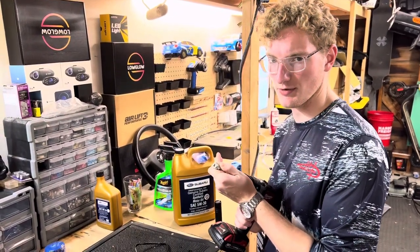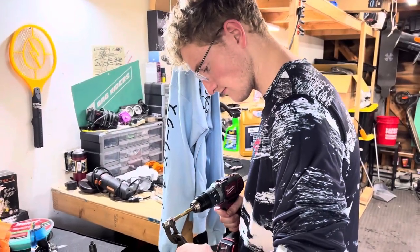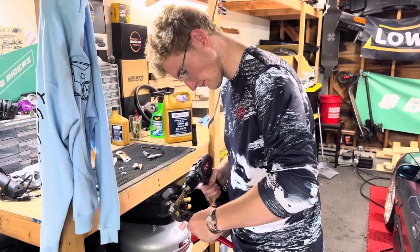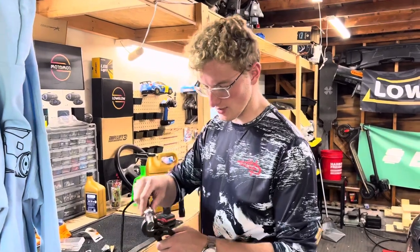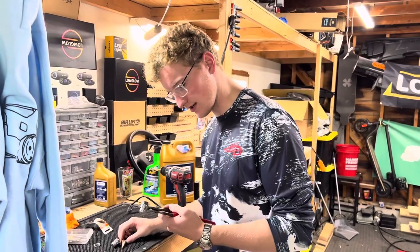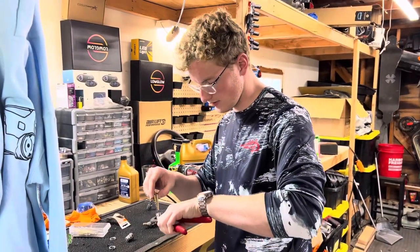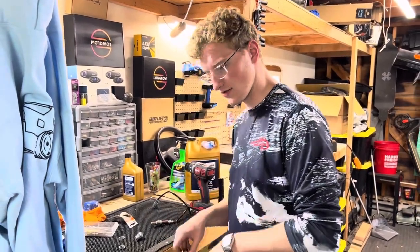Definitely use a pair of pliers to hold this — don't do what I'm doing. It's a little bit smaller than needed, so we've got to keep drilling it out. We're going to have to step up the drill bit size. We might be able to go in both ways with this — we'll find out soon enough.